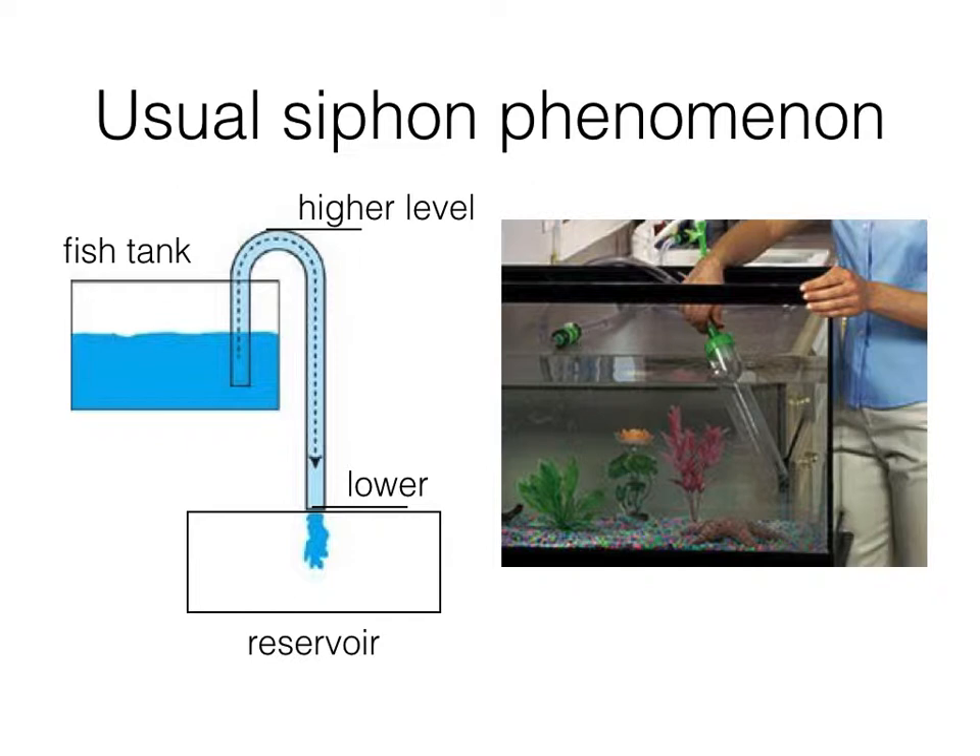Put one end into the fish tank and the other end into a lower reservoir. As long as you make the water fill the tube, the water will flow through the tube from the fish tank to the reservoir automatically and continually, even though the water has to pass a higher level before flowing down to a lower level. This phenomenon doesn't only appear in water — it also works for most kinds of solutions, oils, and even mercury.